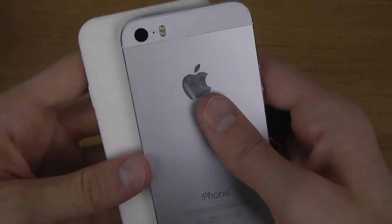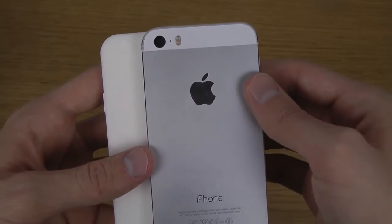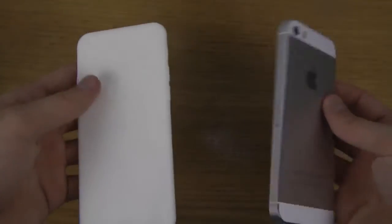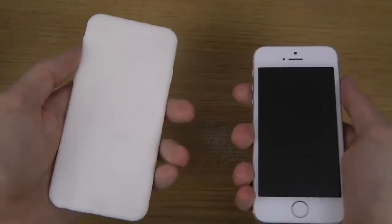We haven't seen this on the prototype — from what we've been seeing, it hasn't had a dual LED flash, so Apple might skip that in the next generation iPhone. Hopefully the battery in the next iPhone won't be horrible — it's probably not, because Apple usually don't do that.